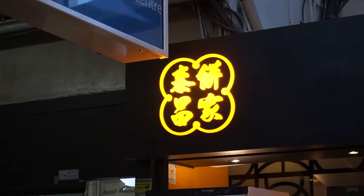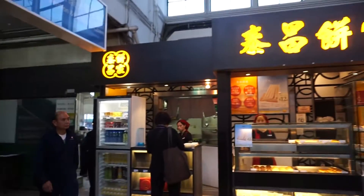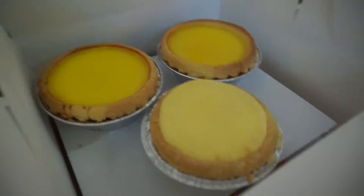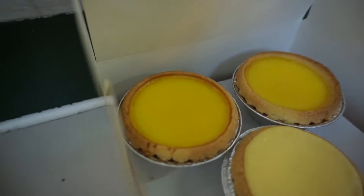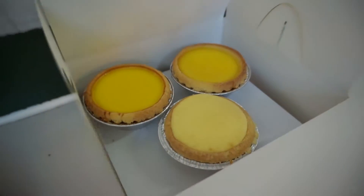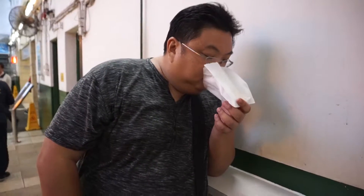Had some soft serve ice cream, and then my favourite — Taichung Bakery egg tart. The egg tart is just so yummy, delicious. And a hot one is like smiling drugs.